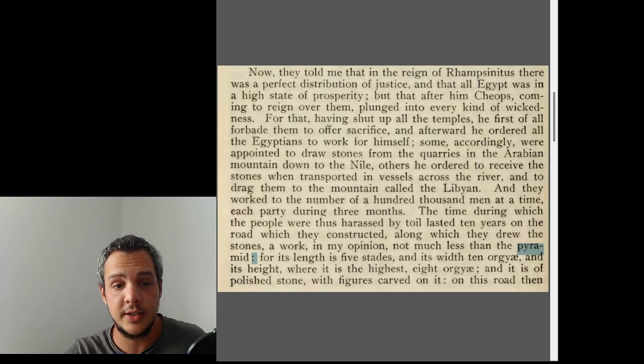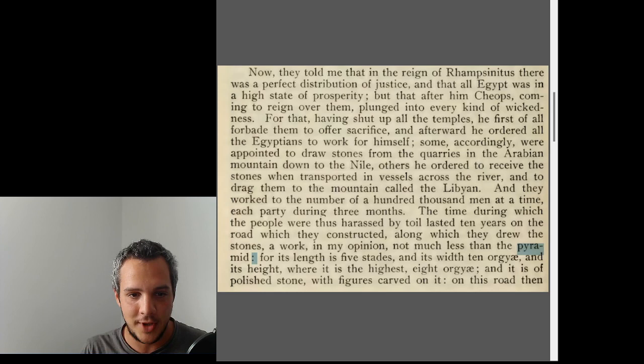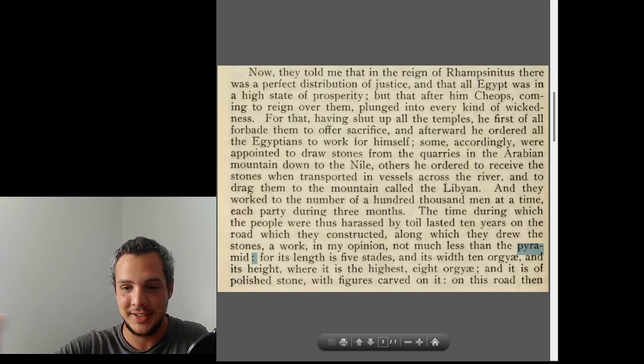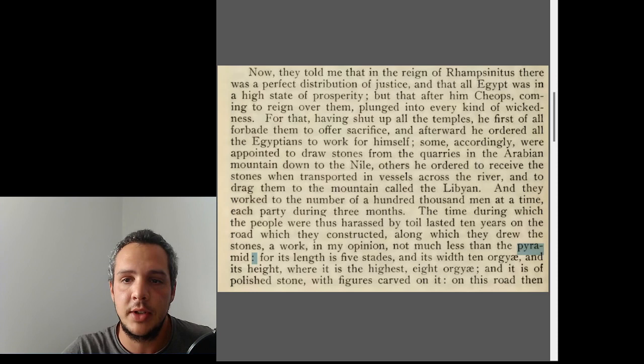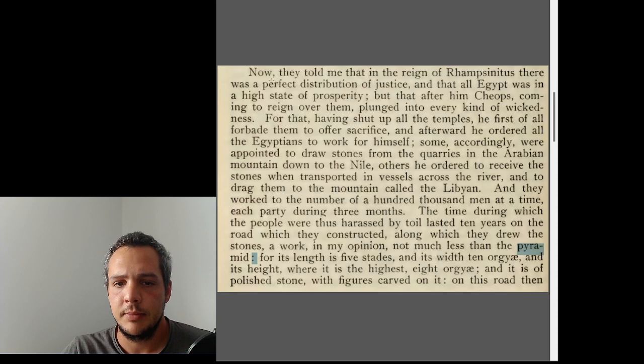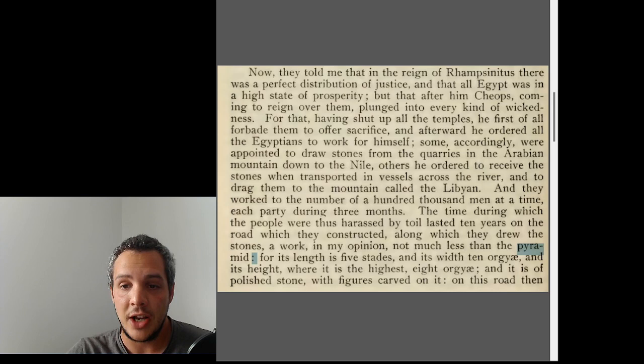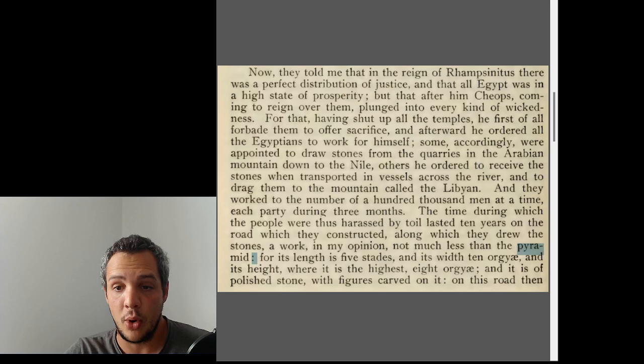The third big topic is the reign of Cheops. This is where Herodotus tells us how they built the pyramids — from what he was told, remember this is 500 BC, about 2000 years after the actual construction. He says: 'They told me that in the reign of Rhampsinitus there was a perfect distribution of justice and Egypt was in high prosperity, but after him Cheops — which is Khufu — coming to reign, plunged into every kind of wickedness, shutting up all the temples and forbidding sacrifice.'